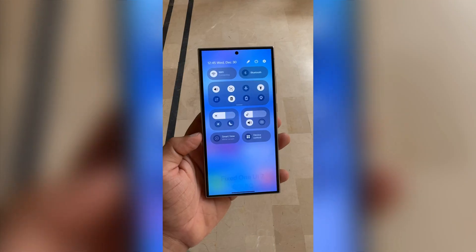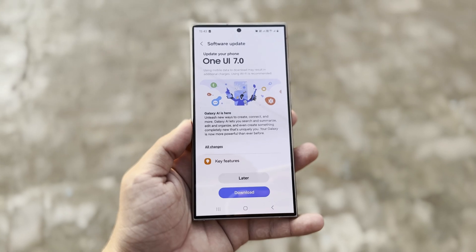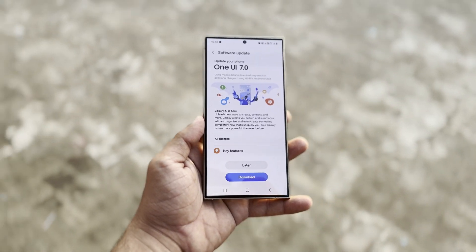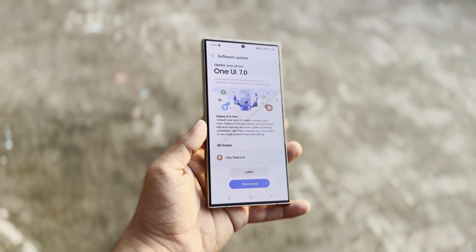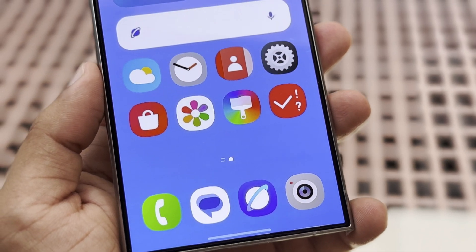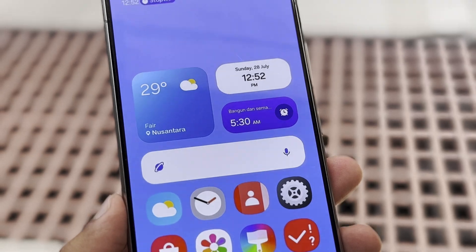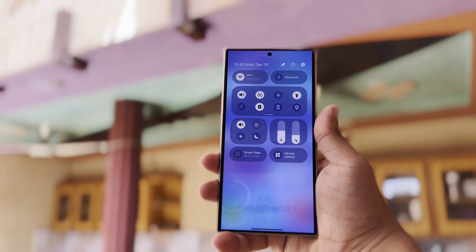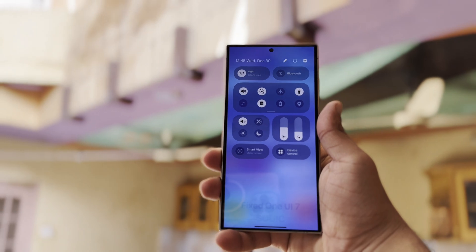The One UI 7 update is coming soon and will bring new features and improvements to Samsung devices. Starting with the latest flagship phones in late October and then rolling out to older and mid-range models through November and December, this update will enhance your device's design, performance, privacy, and overall usability. Whether you have a high-end phone, a mid-range device, or a Samsung tablet, One UI 7 will make your device feel refreshed and more powerful.